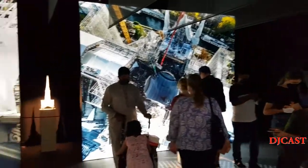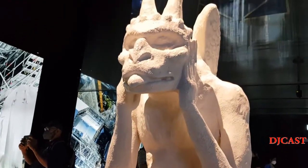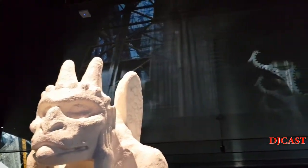It is located in the Mobility District, guys, so if I were you, please do drop by if you are here at Expo 2020 in Dubai.